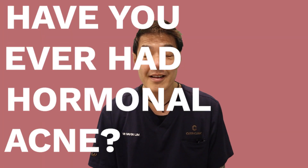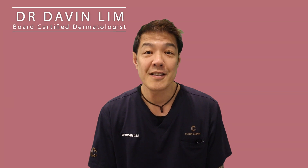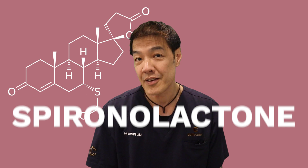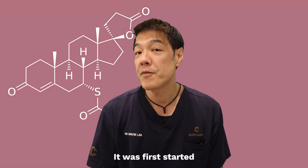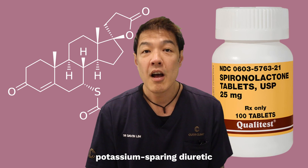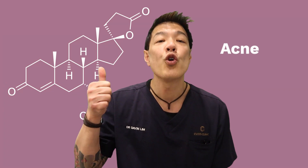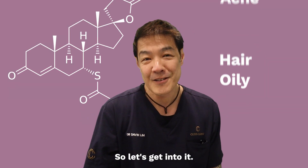Guys, have you ever had hormonal acne but don't know what to do? Hi, my name's Davin Lim, dermatologist. Let's fix it. So today we're talking about a medication known as spironolactone. Spironolactone has been with us for many decades. It was first started as a blood pressure medication called a potassium sparing diuretic. From there, dermatologists have figured out it can actually work very well for acne, especially hormonal acne, hair loss, and oily skin. So let's get into it.